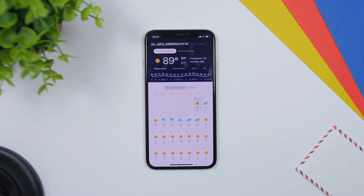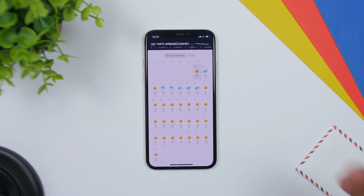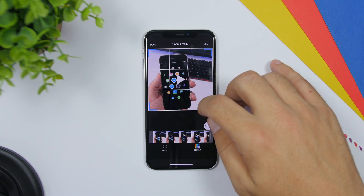Weather 30 is another weather app, a bit different from the others because it will show you the weather forecast for the next 30 days. You can see the full calendar right there — it will show you for each day the weather forecast for the next 30 days. Video Cropper is an app that allows you to crop your videos.